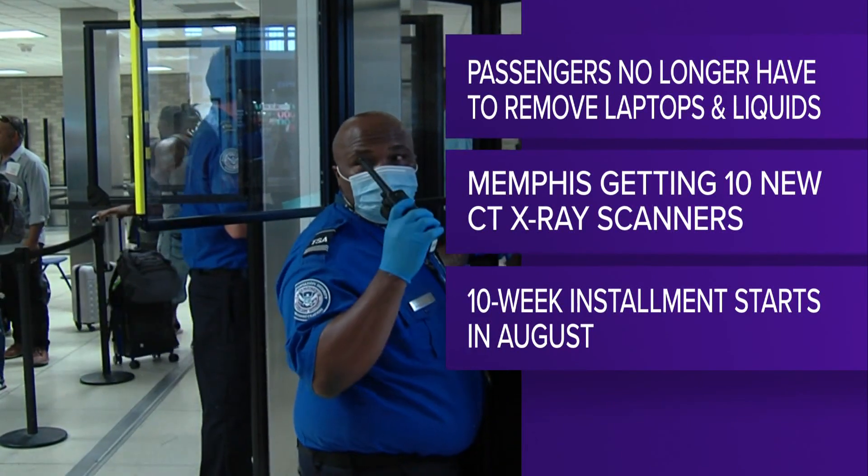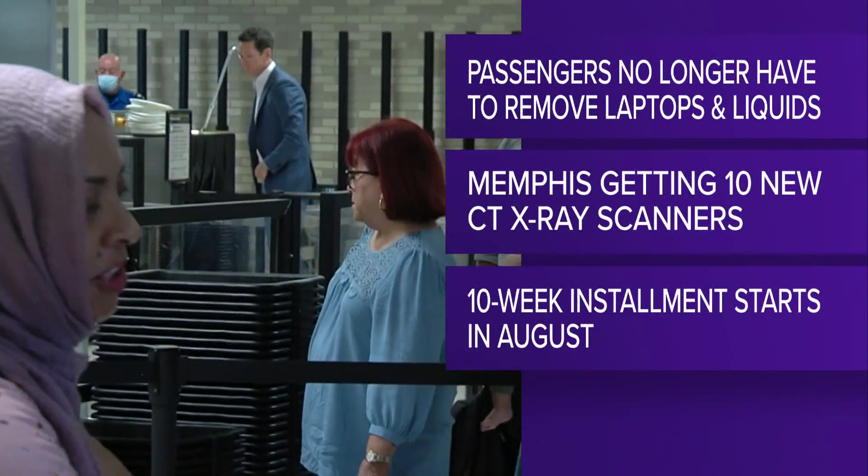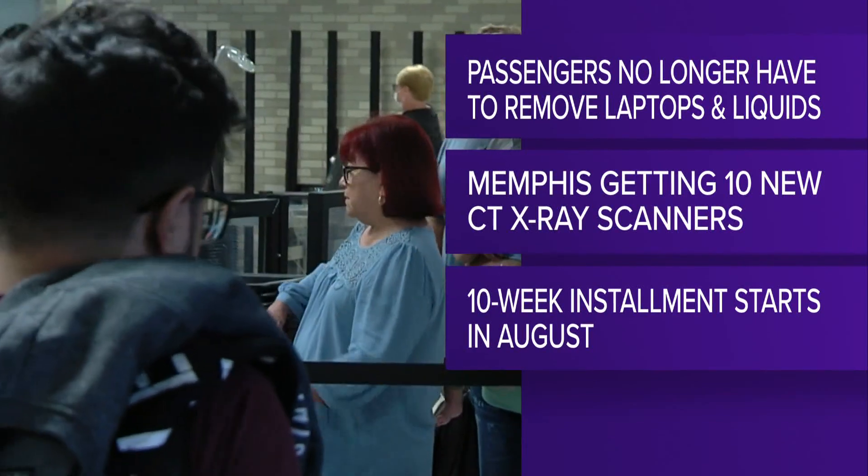Memphis is getting 10 of these new devices. But as with anything new, the workers have to get acclimated throughout the 10-week installment process, and that may mean some delays.